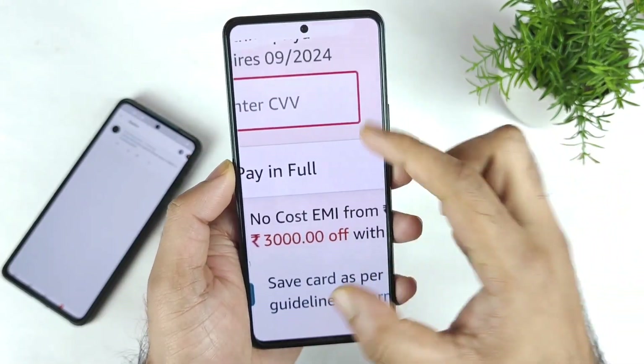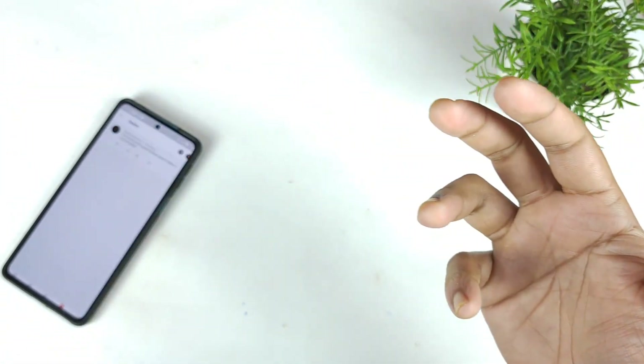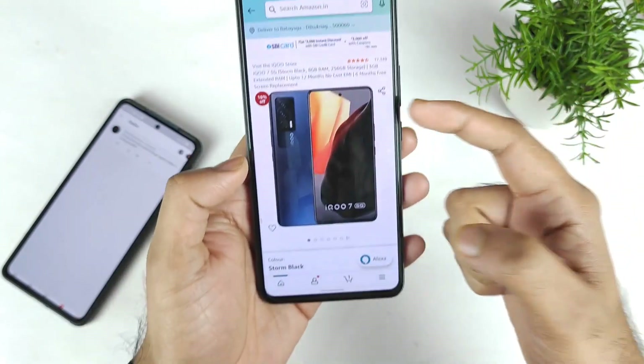As you can see, ₹3,000 off. So ₹3,000 with the coupon and ₹3,000 with the SBI card. So what else do we want, friends? Definitely we are getting a huge discount on the iQoo 7.